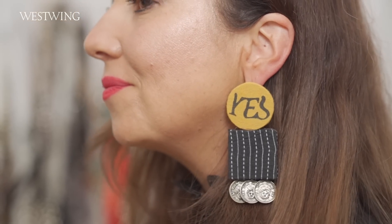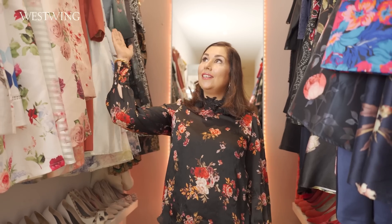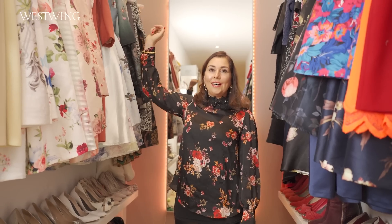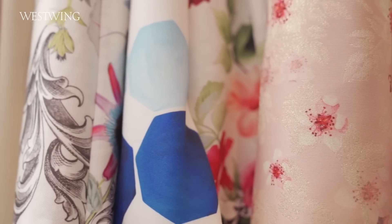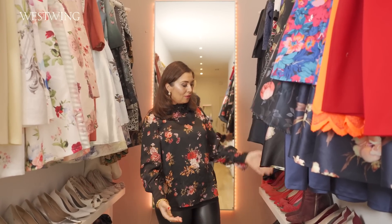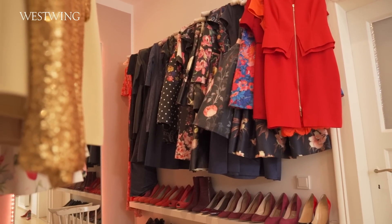Und außerdem ist es hier sehr praktisch, direkt meine Kundin auch beraten zu können, was mir sehr viel Freude macht. Deswegen habe ich hier eine Kleiderstange direkt im Flur angebracht. Das ist eigentlich eine Gardinenstange mit Kleiderhaken dran, damit man einfach die ganze Farbpalette auch sehen kann. Und ich finde es super praktisch, dann hier die passenden Schuhe dazu zu finden.